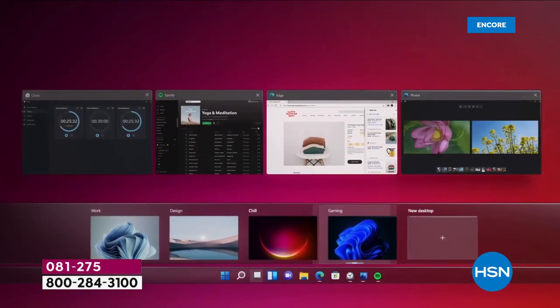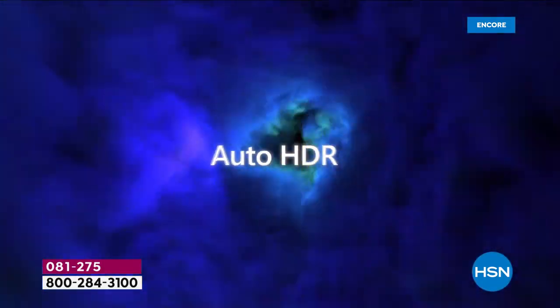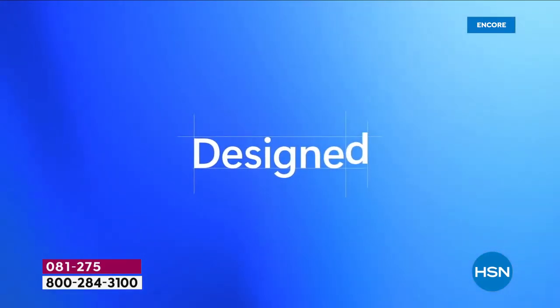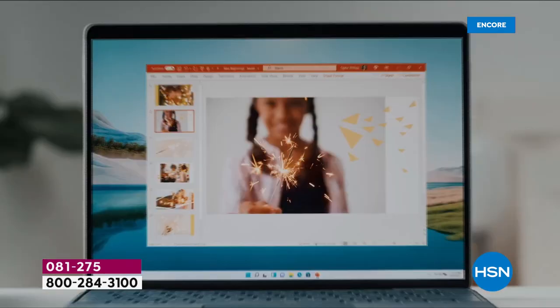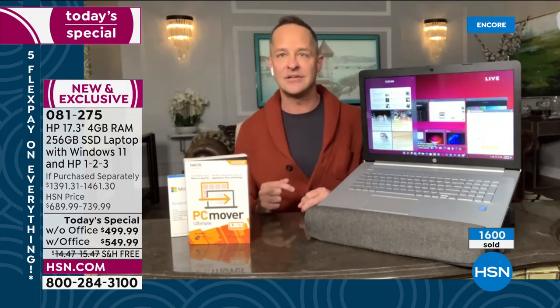Being able to chat easily — many of us have done Zoom and Skype and it's fallen a little flat. Microsoft Teams is now built into your operating system, actually pinned to the taskbar at the bottom. With one click on your touchpad you can start a video chat. Put in the email address or phone number of the person you're trying to chat with, send them an invite, and you connect like that. They don't need a code — it's literally the easiest way to connect.